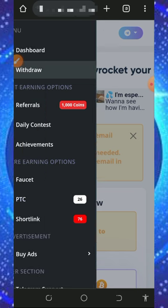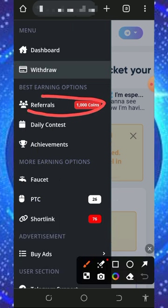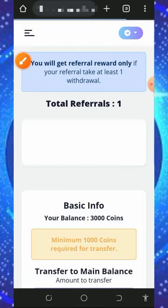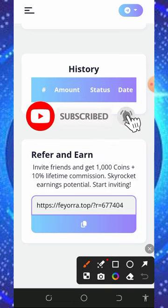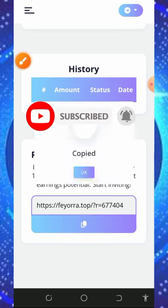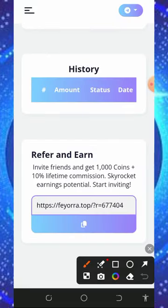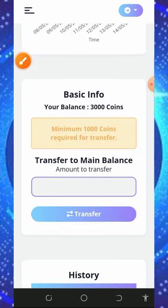You can also earn more by inviting your friends. Tap the referral button to access your personal referral link. Copy the link and share it with friends on social media like Facebook and Instagram. You will earn 1000 free coins for each referral and also 10 percent of whatever your referral claims from the website.